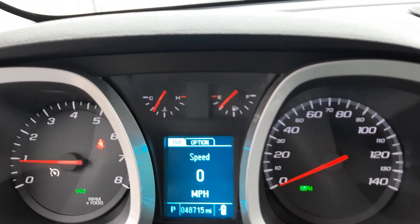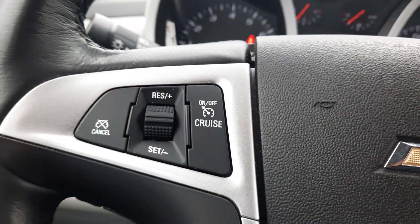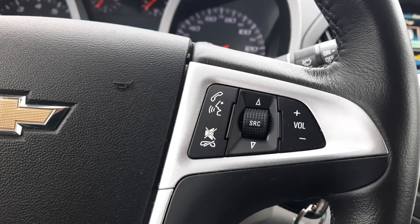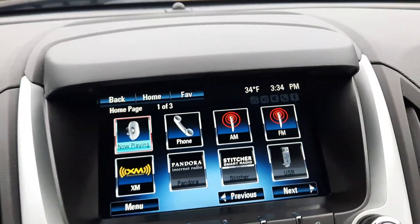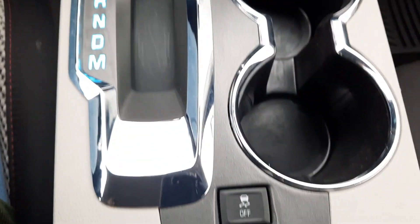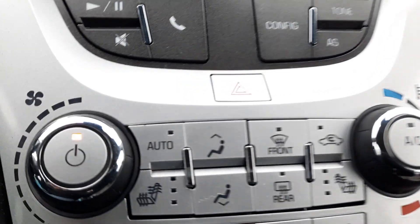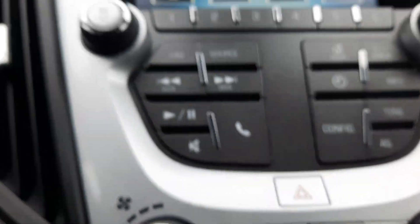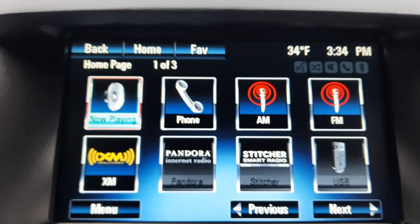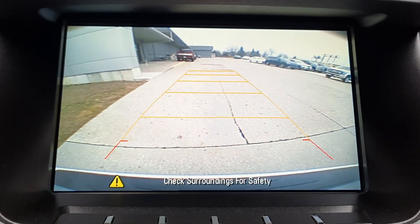This one has a little over 48,700 miles on it. Cruise control, menu controls, center stack. Heated front seats. Back up camera.